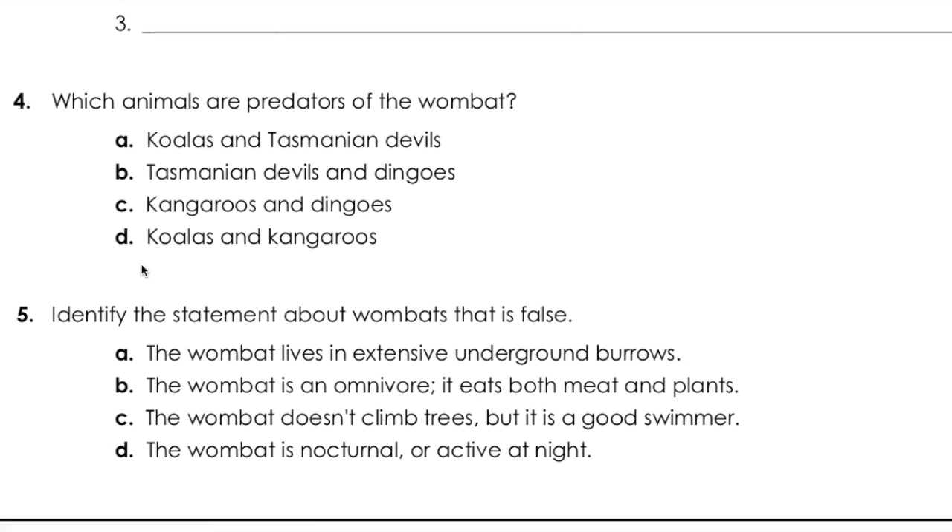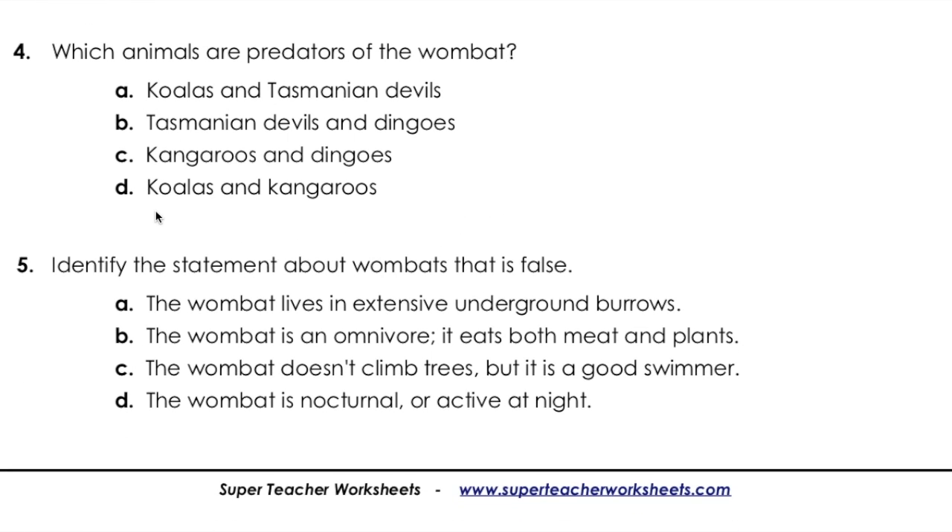Question four: Which animals are predators of the wombat? A, koalas and Tasmanian devils. B, Tasmanian devils and dingoes. C, kangaroos and dingoes. Or D, koalas and kangaroos?